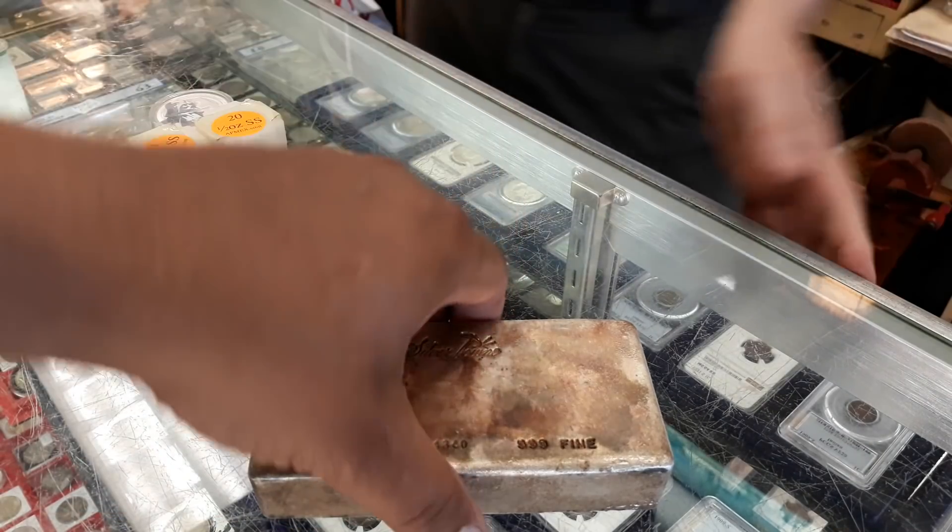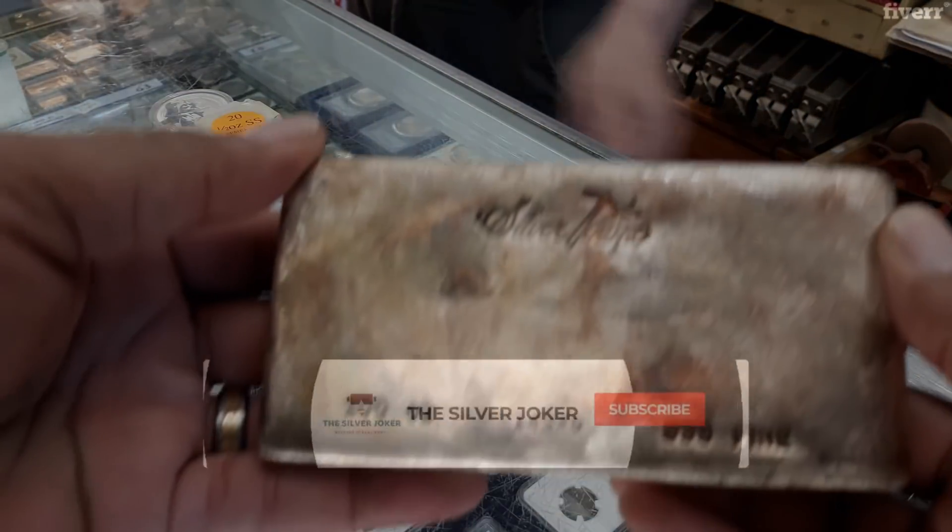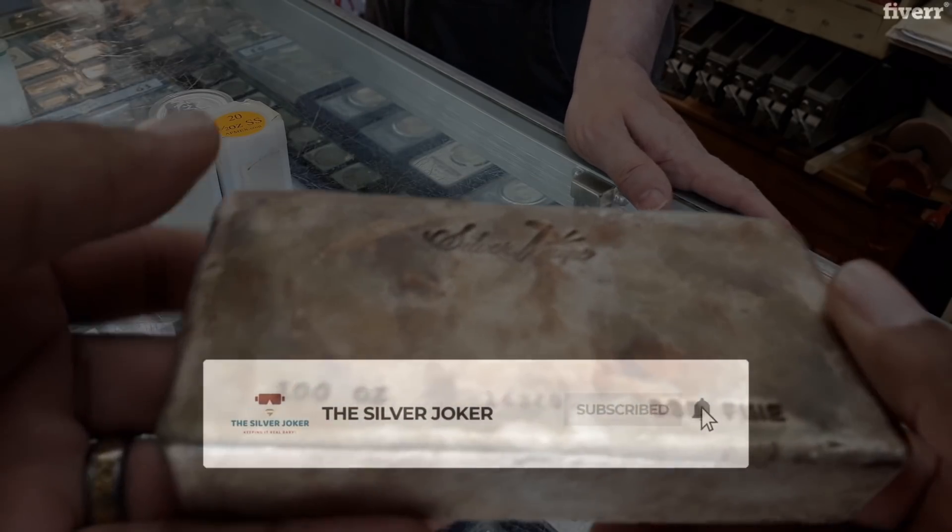How you doing YouTube? Silver Joker here. Another month, another silver stacking goal to reach.